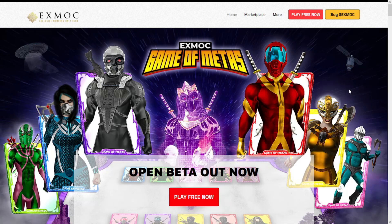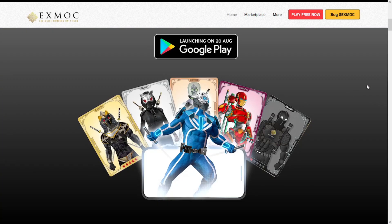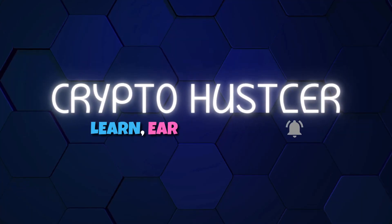Hey, what's up guys, this is the Crypto Hustler and welcome back for another review. In this review we have the xMoke token, so we will see what the xMoke token is like. The xMoke token had a great and huge pump today, so we will see the xMoke token and a lot of information about it. Without any further delay, let's get started.